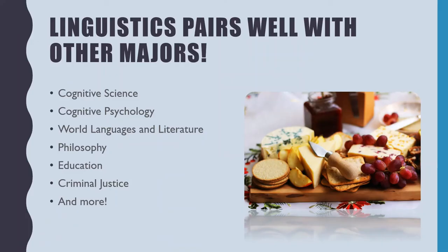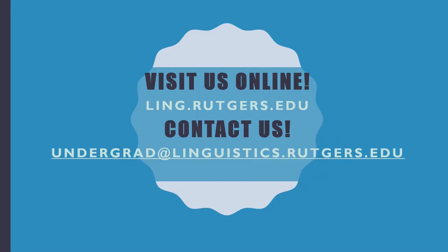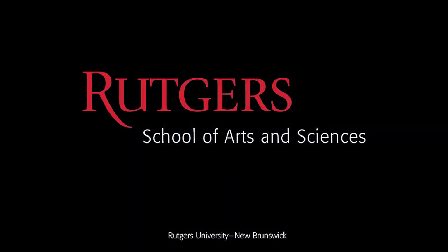Finally, linguistics pairs well with other majors. A number of linguistics majors and minors are also majoring or minoring in areas such as cognitive science, cognitive psychology, philosophy, and much more. If you're interested in learning more about linguistics, visit us online at our website or contact us. The email here goes directly to me, Professor Surrett, the undergraduate program director in linguistics, and I'd be more than happy to talk with you about our major and minor in linguistics. Thank you.